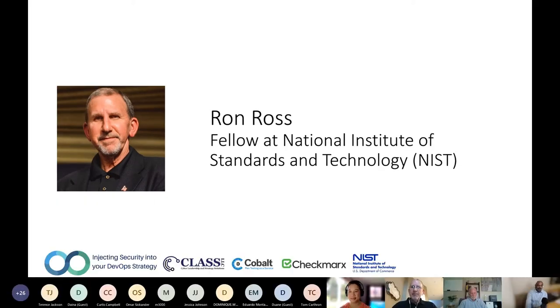I'm Ron Ross from NIST, and I've been at NIST for 23 years now. It's been a joy every day to work in a great organization with all my colleagues, and especially great to work with colleagues in the private sector. I want to thank Keon for hosting today, and thank you for your service and to all the veterans out there. It's an honor and a privilege to be doing this on Veterans Day, remembering all those great individuals that have served this country over 244 years.